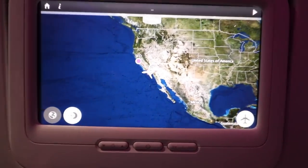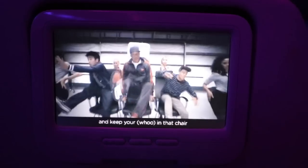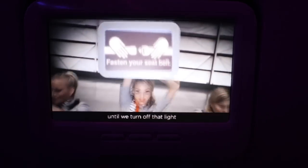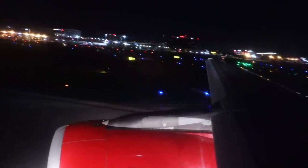Virgin America has my favorite safety video in the world. If you haven't seen it already, make sure to check it out — I'll put the link in the description because it's so much fun.